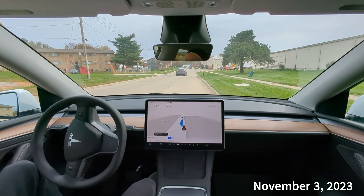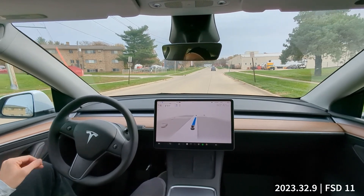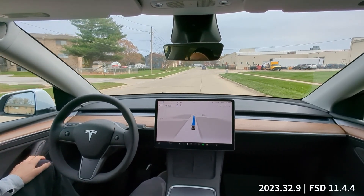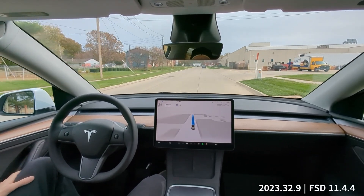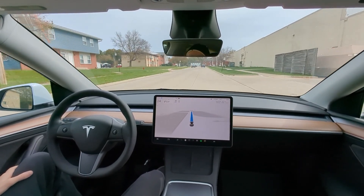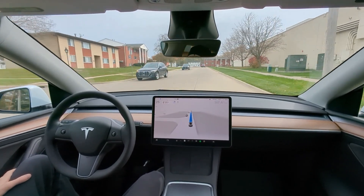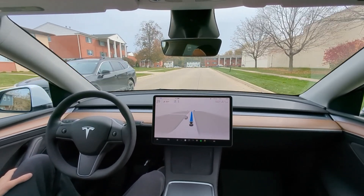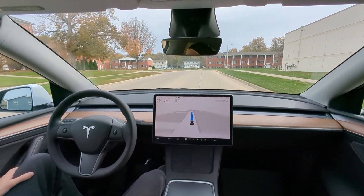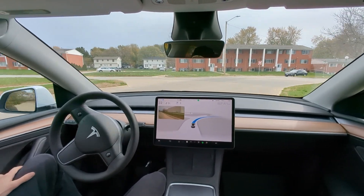Welcome back to another full self-driving video. We're going across town to a place called Ramen Belly for lunch. We're running hardware for full self-driving beta version 11.4.4. This route does have some highway travel, so we're going to test some on-ramps and off-ramps.